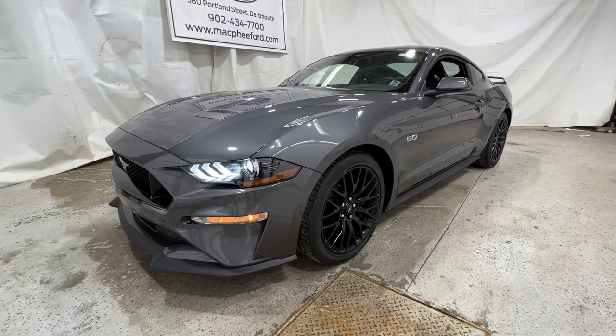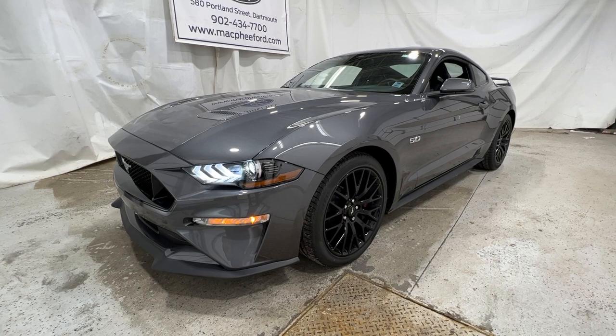Welcome back to McPhee Ford. Today we'll be looking at this brand new 2022 Ford Mustang GT.